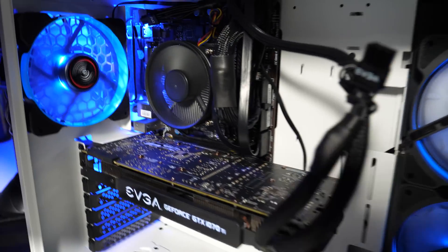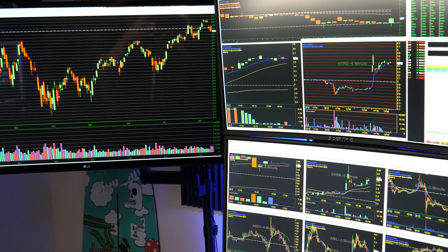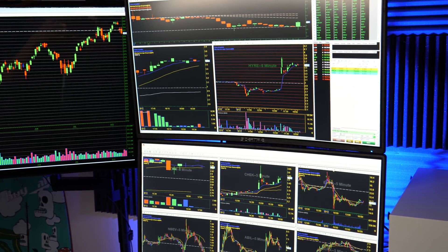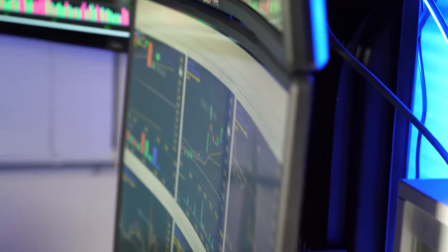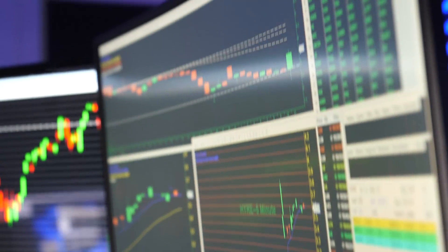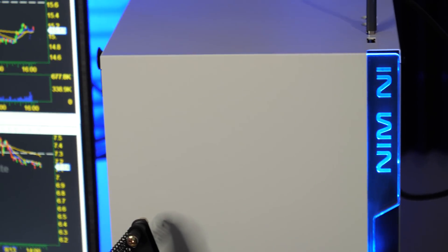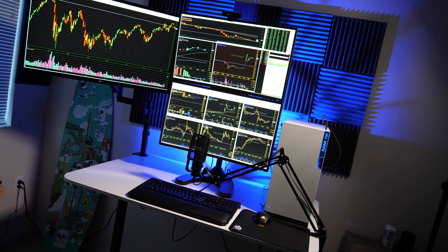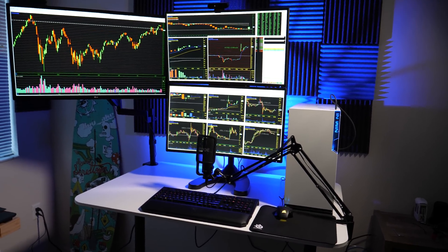We're building a computer that's dependable and easy to use. What it really comes down to is building a computer that works best for you, having your monitors set up the way you want, and figuring out what works best. There are a lot of tutorials online on how to build a computer — I used a couple of different websites, Amazon and Newegg, went around and found the best deals, and just put the parts together and made it work.